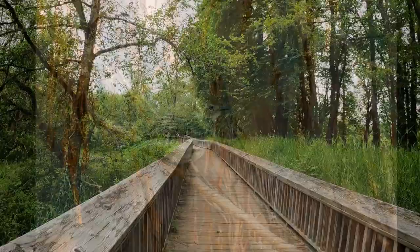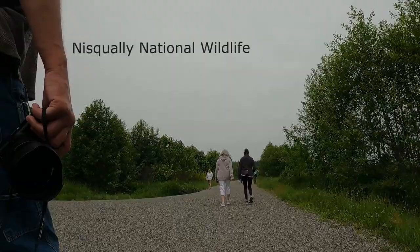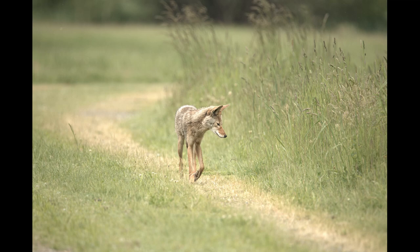This park is right on the edge of the sound, so we're headed out to the boardwalk that goes way out into the open where the eagles like to be. But on the way, we saw this little coyote just enjoying the day.